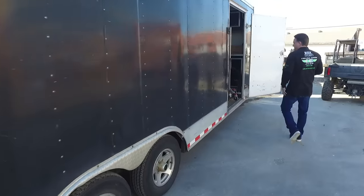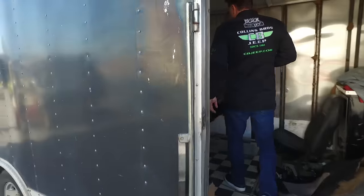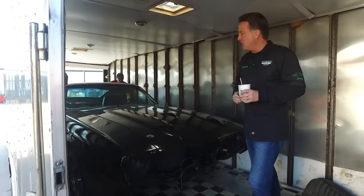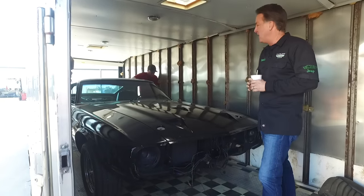Whenever you find a Shelby, it's awesome. No matter how long you've done this in life, whenever you find a Shelby and get one back into circulation, it's always exciting. I personally really like the 69 to 70s — they are killer cars.